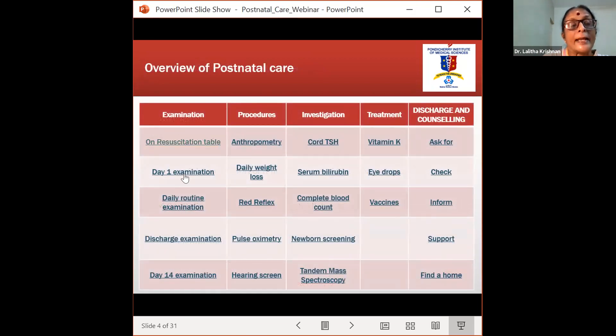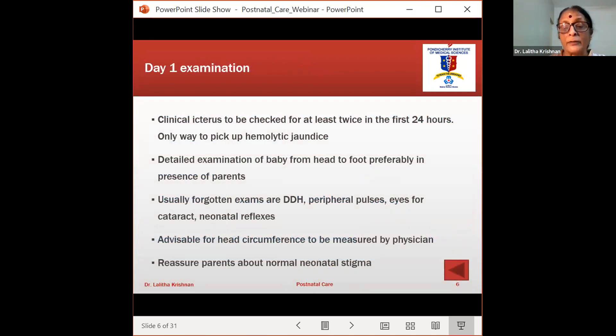The next is the day one examination. Most often we do not repeat what was done at the resuscitation table. The most important thing to check here is clinical icterus, because jaundice missed in the first 24 hours can have many complications. Clinical icterus should be checked at least twice in the first 24 hours — done by us, a trained nurse, or postgraduates who must document that they have checked for jaundice. This is the only way to pick up day-one hemolytic jaundice; if we don't look for it, we will not pick it up.